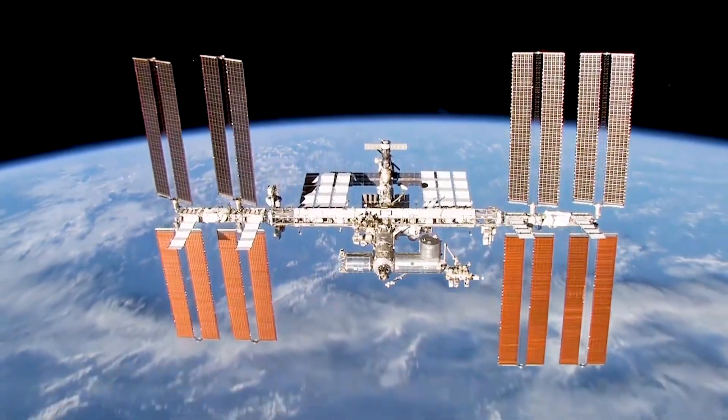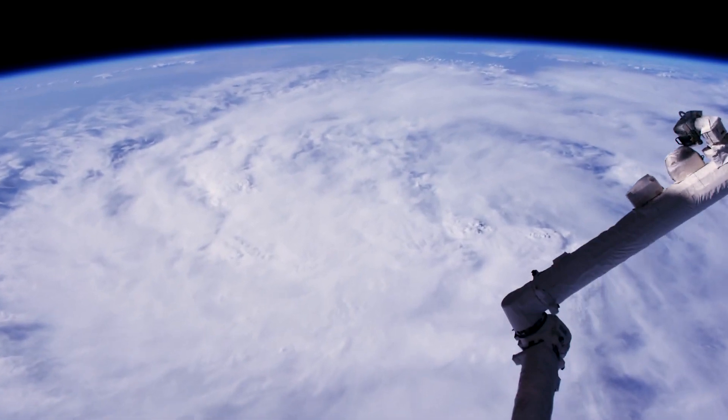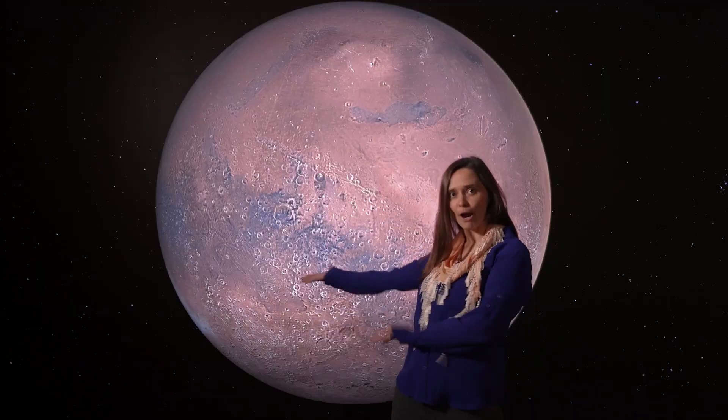Imagine you're an astronaut in the International Space Station. But instead of being in orbit around Earth, you're in orbit around Mars.